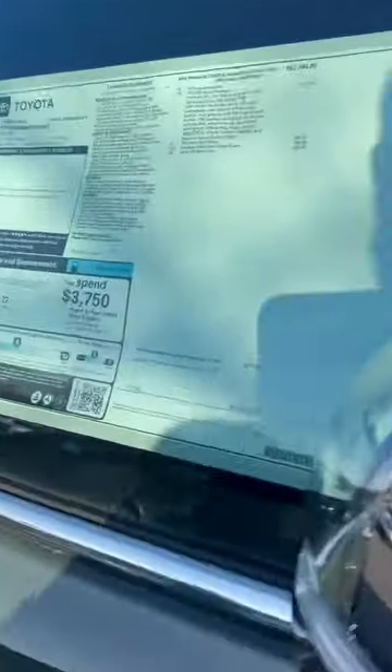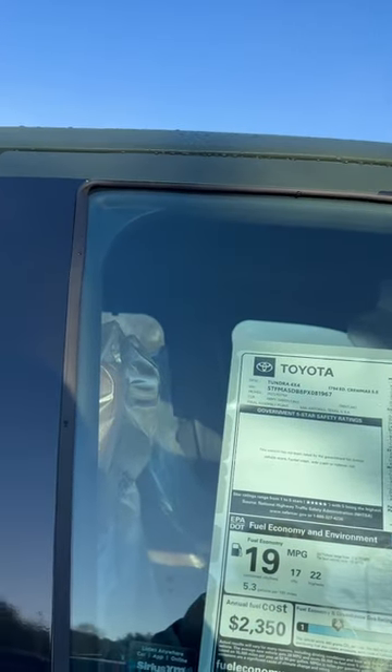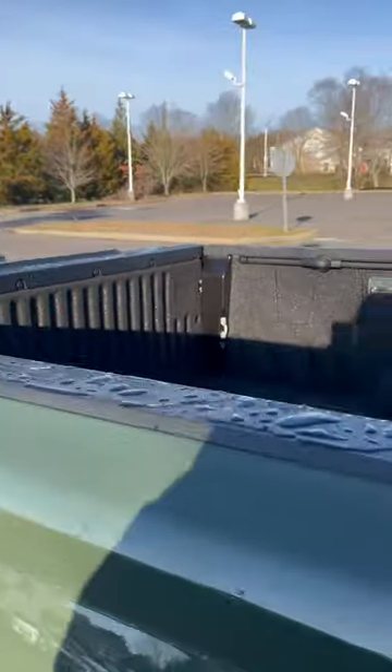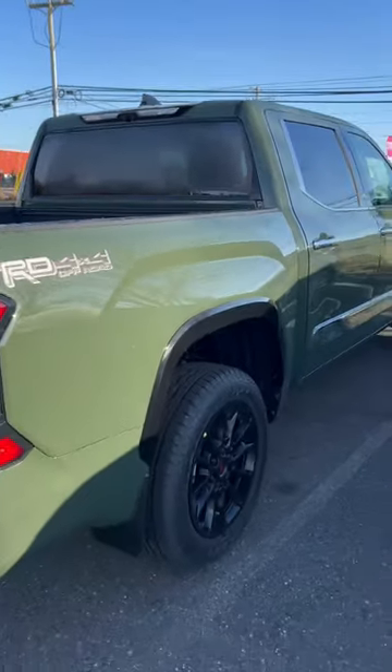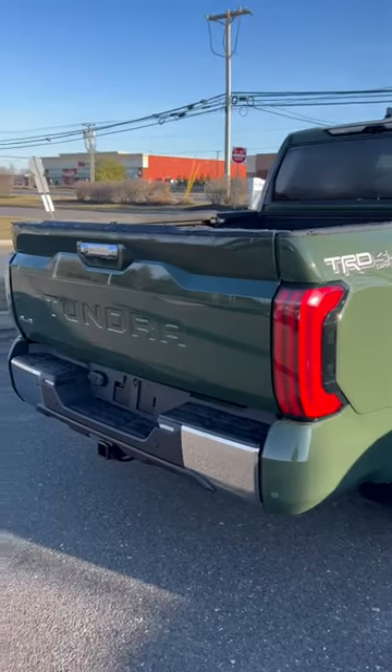This truck costs $67,489. This is the regular i-Force with Saddle Brown interior. You've got the black headliner with the pano on it, spray-on bedliner, LED bed lights, and a plug in the bed — finally from Toyota for the Tundra.